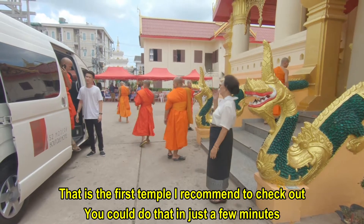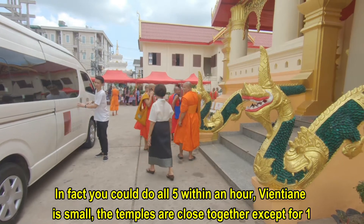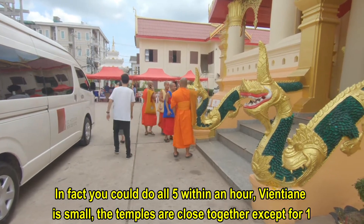You could do that in just a few minutes. In fact, you could do all five within an hour. Vientiane is small and the temples are close together, except for one.